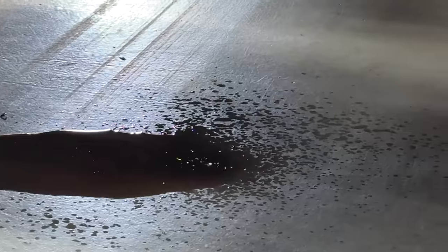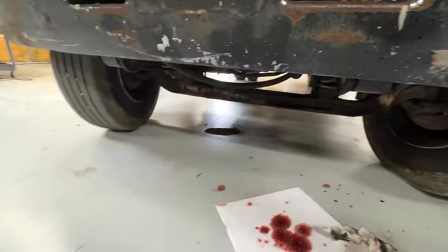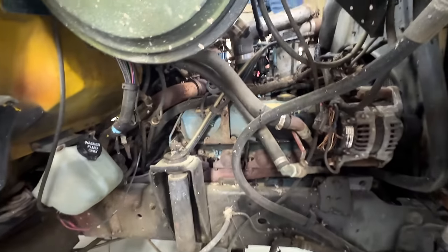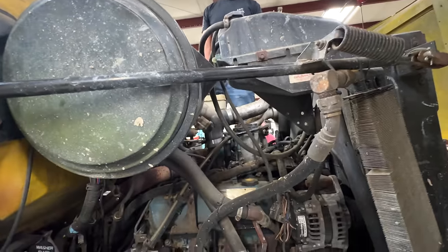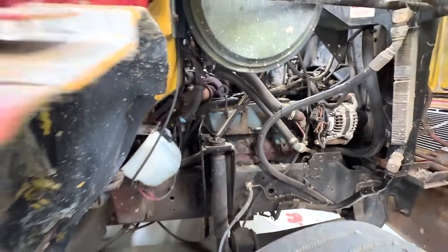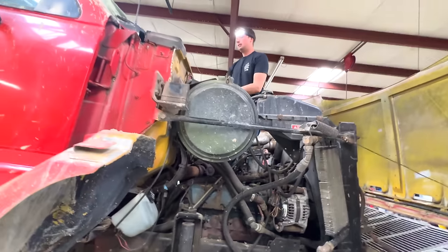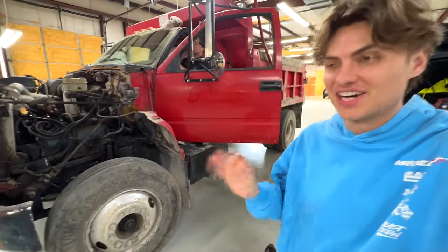Yeah this one could be a bigger issue — it's still dripping. It's dripping because everything's really wet. There's fluid everywhere, dripping down from a bunch of places — it spilled out when I took it apart and pulled that line off. Everything's soaked, it's going to drip for probably a day or two.